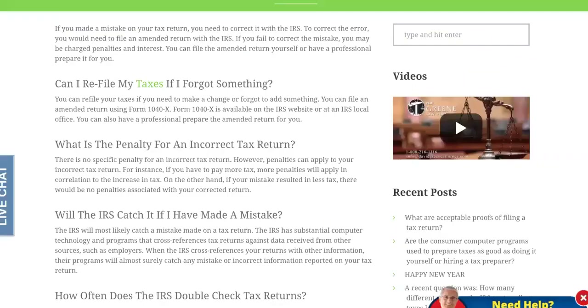The number two error that could stall you is the incomplete tax return. If you made a mistake on your tax return, you need to correct it with the IRS. You would need to file an amended return. If you fail to correct a mistake, you may be charged penalties and interest, which is why some of you have not received your refund and it's taking longer than what it says on the process.